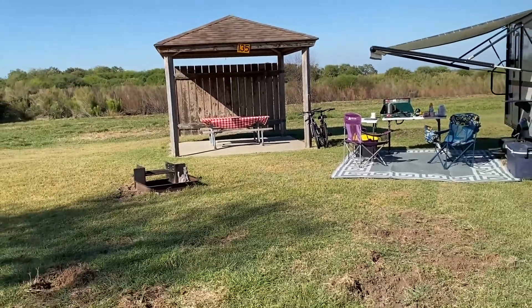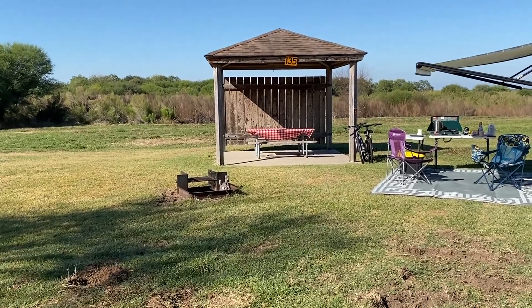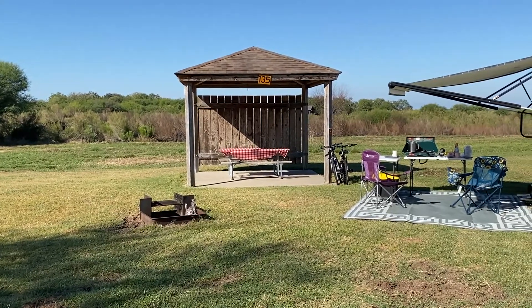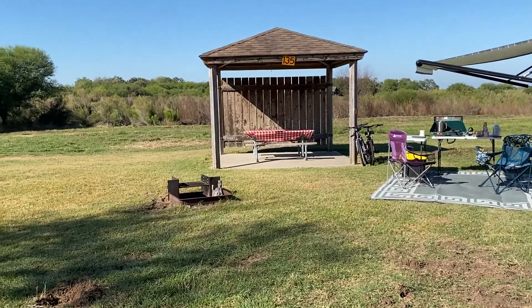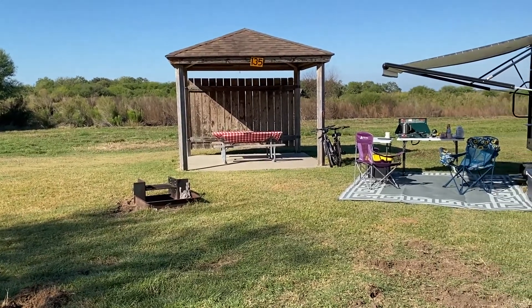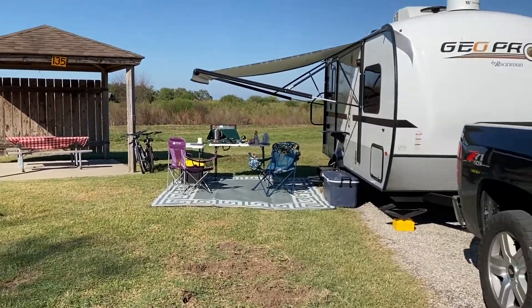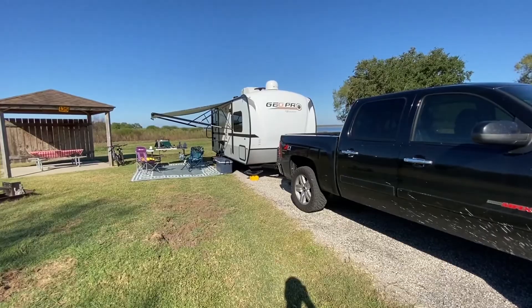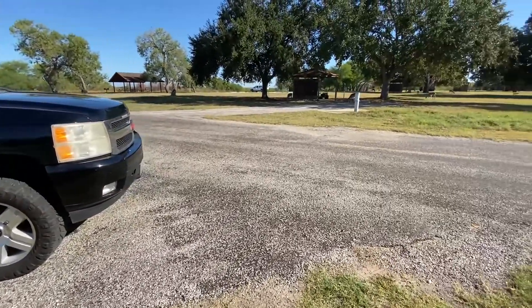The picnic table area — we weren't able to use that because there was a nest of yellow jackets in there. But if it was treated, it would be the perfect place to have your lunch, supper, or breakfast. We'll go to the other side and I'll show you some of the damage that the wildlife did to the site.